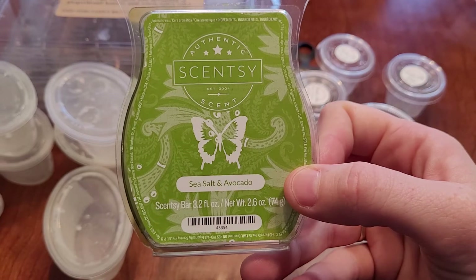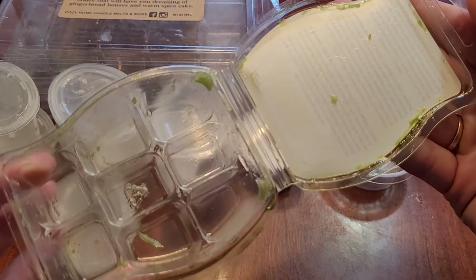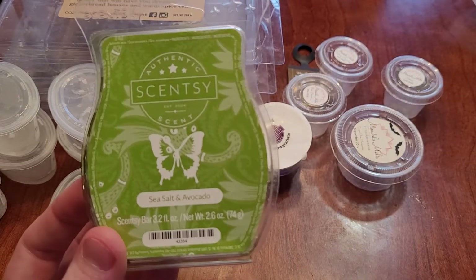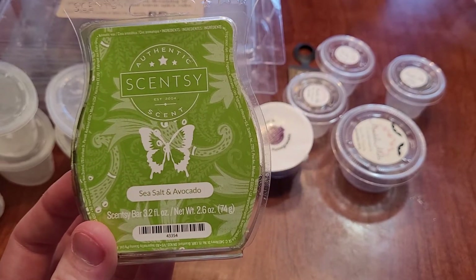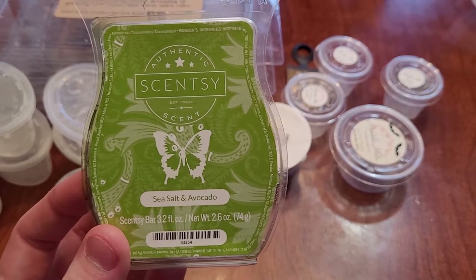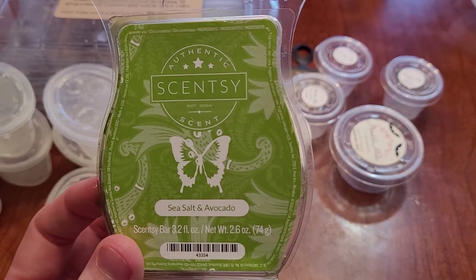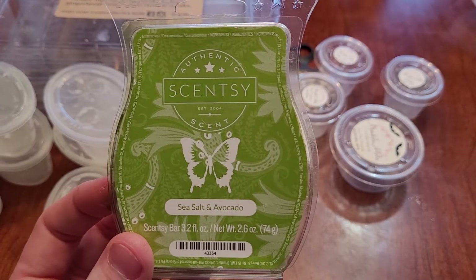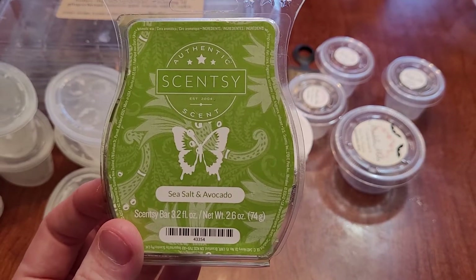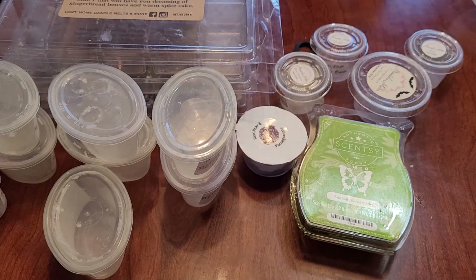Now let's get into some Scentsy. This is Sea Salt and Avocado from Scentsy. I've been loving the juicy scents lately. I thought I really liked Sea Salt and Avocado, and it's okay, but I get that green note and sometimes I'm okay with it, sometimes I'm not. I think I just got overloaded because I had it in my car in a scent circle, in dish soap, and warming it all at the same time. I think I would repurchase this but would wait until summertime — it's not an all-year scent for me.